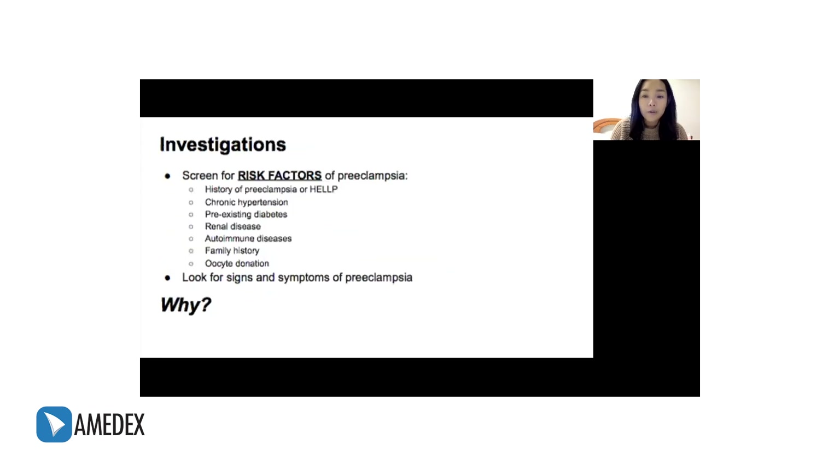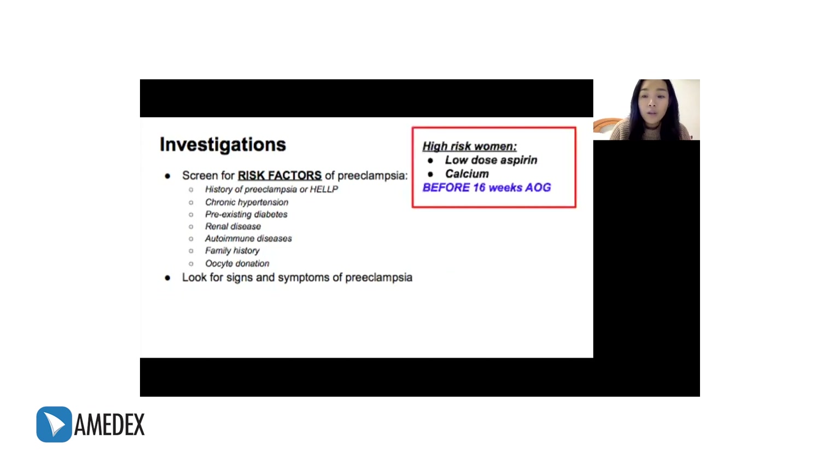Any woman diagnosed with new-onset hypertension after 20 weeks age of gestation should be assessed for risk factors and signs and symptoms of preeclampsia. We must look for risk factors because if they are present, we can start preventive measures. Risk factors include history of preeclampsia or HELLP, chronic hypertension, diabetes, renal disease, autoimmune diseases, family history, or oocyte donations. Guidelines state that women at high risk are recommended to start on low-dose aspirin and calcium before 16 weeks to reduce the risk of developing preeclampsia and adverse events such as preterm birth.